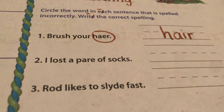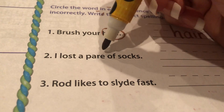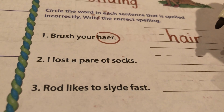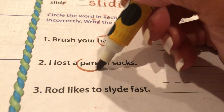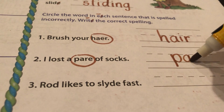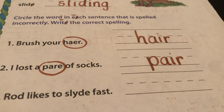Not H-A-E-R — yikes, that looks bad. Okay, let's go down to number two: I lost a pair of socks. Which word do you think is spelled incorrectly? Pair. That's not how we spell pair. How do we spell it? Just like hair, but with a letter P. P-A-I-R spells pair.